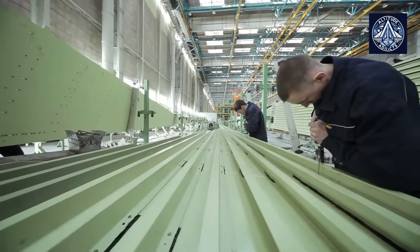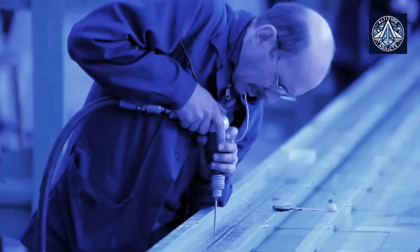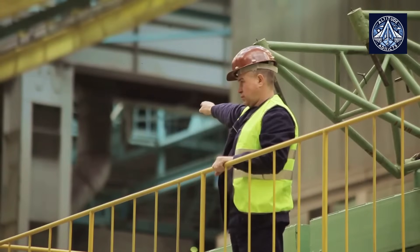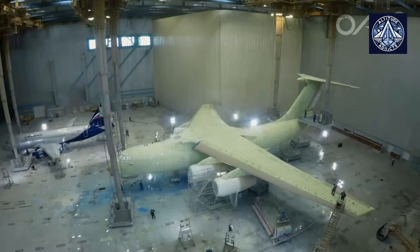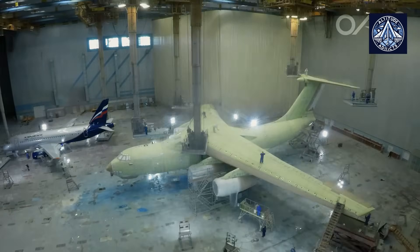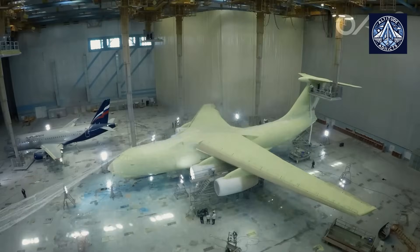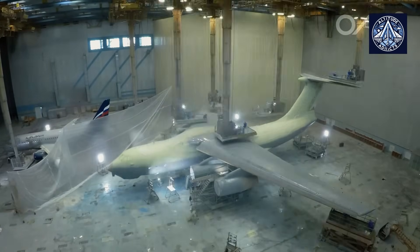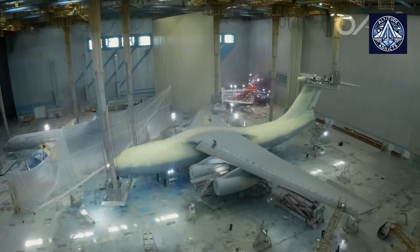Digital transformation is not a new concept for PJSC-IL. In its IL-112V program, the company has already implemented sophisticated information management systems, where assembly personnel utilize terminals to access interactive documentation and 3D models. The new hardware-software systems will further enhance these capabilities, facilitating a wide range of activities including secure facility access, surveillance, and real-time design collaboration.